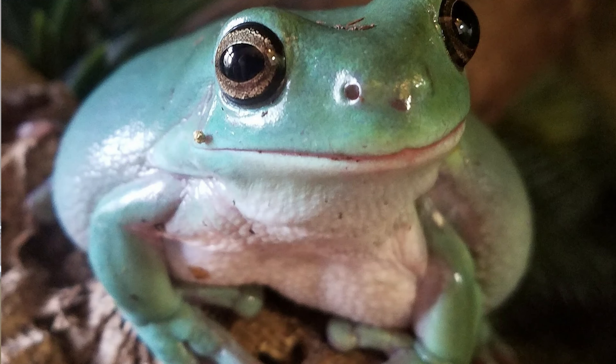Pac-Man frogs are very docile and easy enough for beginners if you do your homework. Next up: White's tree frogs. These originate from Australia, if I'm correct — let me know if I'm wrong. They are a tropical species that require a humidity range of roughly 60 to 70 percent.